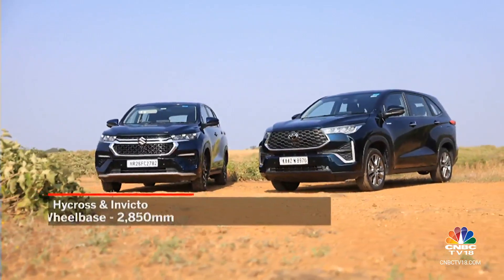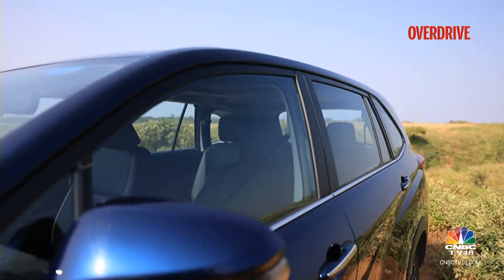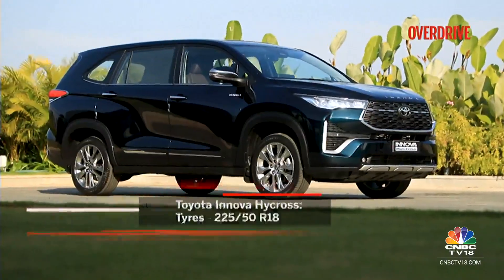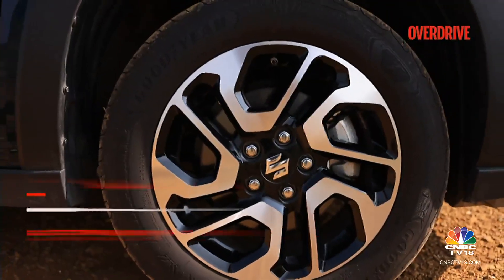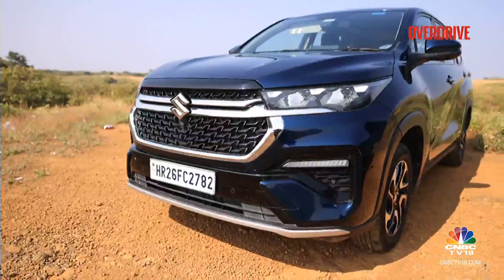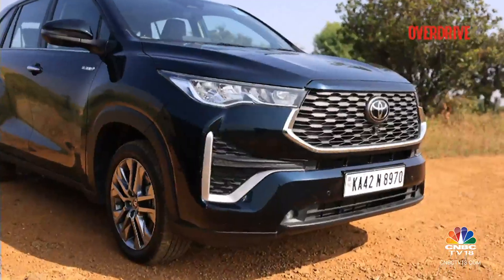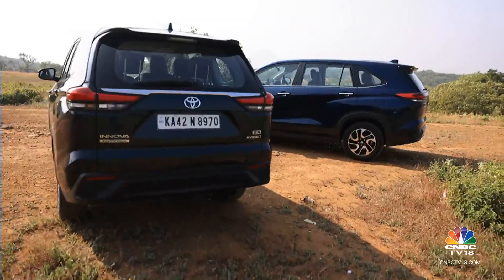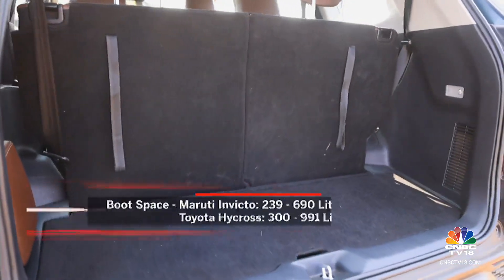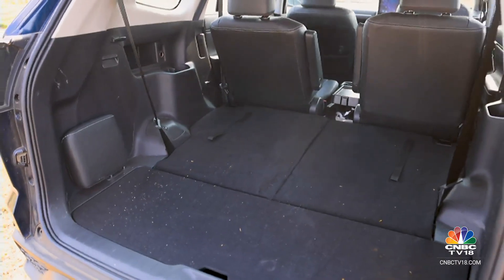Both MPVs carry on with SUV inspiration in profile, with sculpted bodywork and a sleeker glass area and roofline. The Hycross gets 18-inch wheels in its top trims, giving the car a more proportioned look. The Invicto is flashier with its dual-tone alloy design, but these don't quite fill the wheel wells as effectively. At the rear, the Invicto repeats its three-segment look while the Innova goes for a more familiar horizontal lighting theme. Both offer a functional boot with space for a couple of overnighters with all rows up, and a wide, flat load area when the third row is folded.